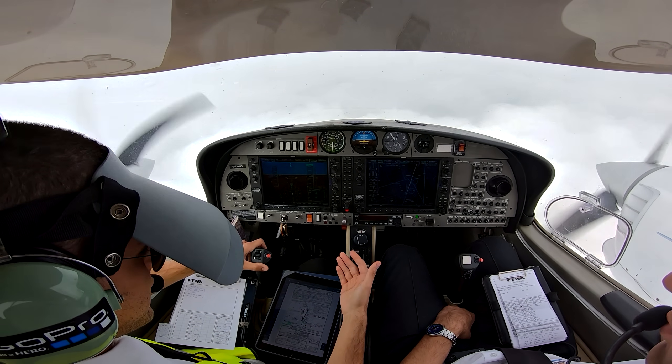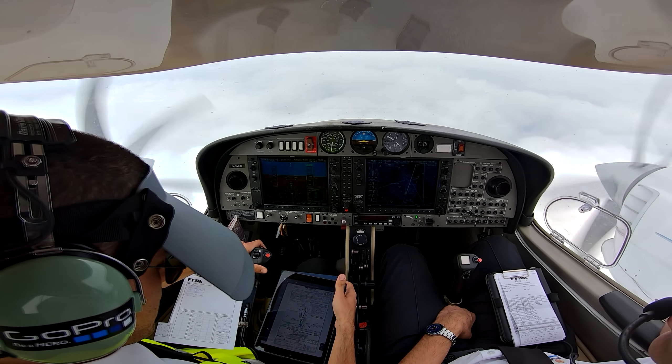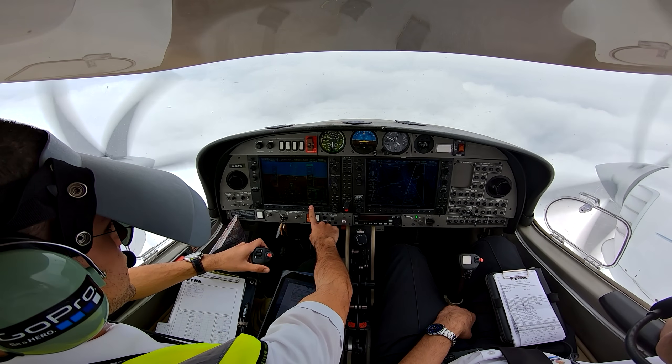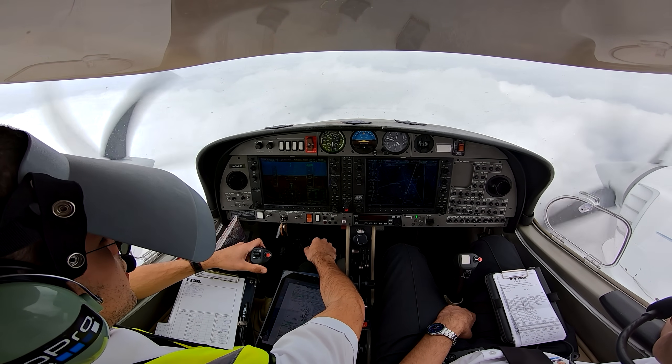Missed approach — standard missed approach. Oxford Radar identified, traffic service. Cleared to the Oscar XRF, 4,500 feet, Oxford 2810. Report entering the hold. Traffic service — the Oscar XRF, 4,500 feet.